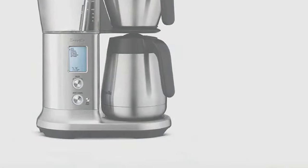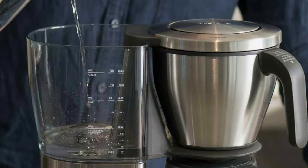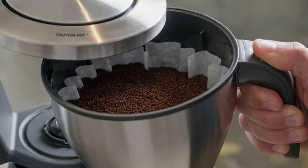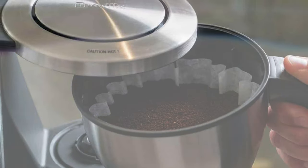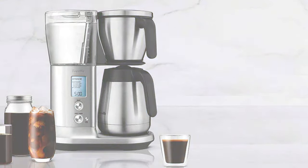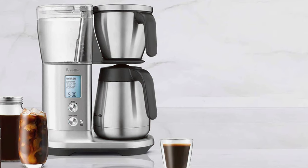The precision digital temperature control technology is the game-changer, ensuring the water temperature is perfect for extracting the fullest flavor. This coffee maker is not only about customization but also about convenience — the auto-start function lets you set the time you'd like your coffee ready, making your morning routine smoother. The machine's innovative steep-and-release valve holds the water in contact with the coffee when brewing small cup volumes or when using the single-cup setting, ensuring a strong and rich brew.